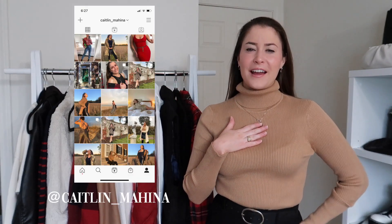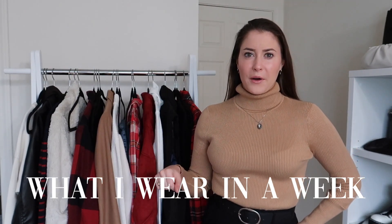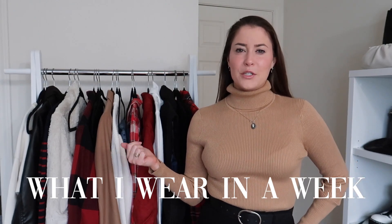Hey guys, welcome back to my channel. My name is Caitlyn, if you're new here. Today's video, as you can tell from the title, is going to be a 'what I wear in a week' video. I really wanted to film this because I've been doing a lot of fashion and styling related videos that kind of have to do with hypothetical situations — like 30 fall outfits, or what to wear on certain fall outings, or what to wear for Thanksgiving.